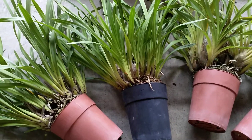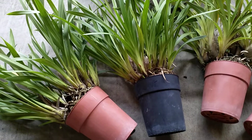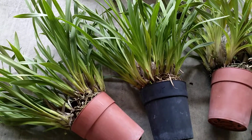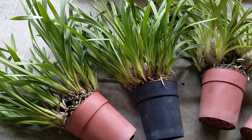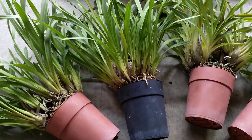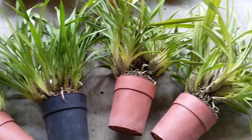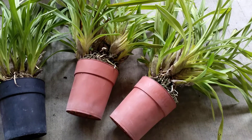She wanted $40 each for them, and I kept telling her I'm not going to get these to flower in this climate. I had no idea what type of cymbidium these are. I have a few warm growers and they're doing fine, but with these I'm completely lost. So anyway, I stopped by last week.